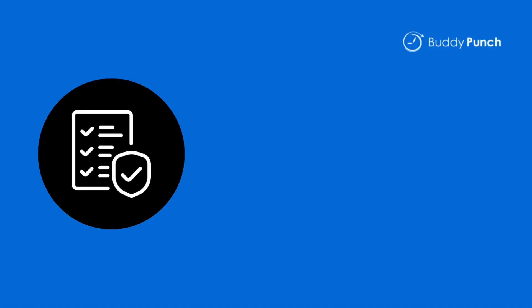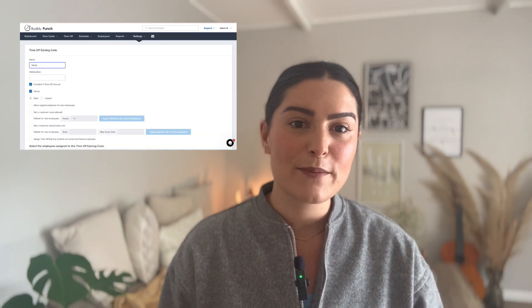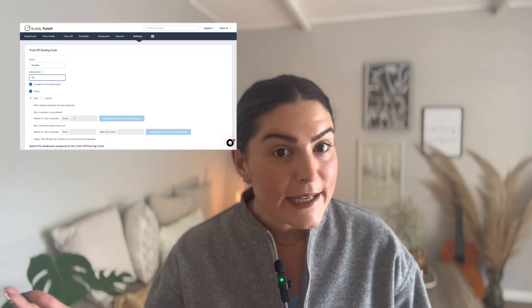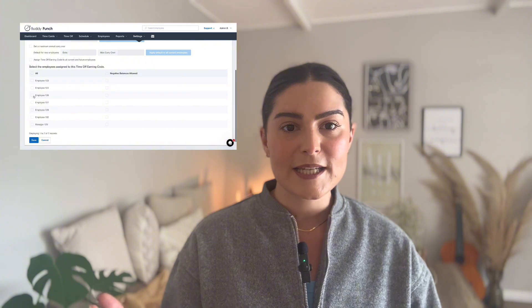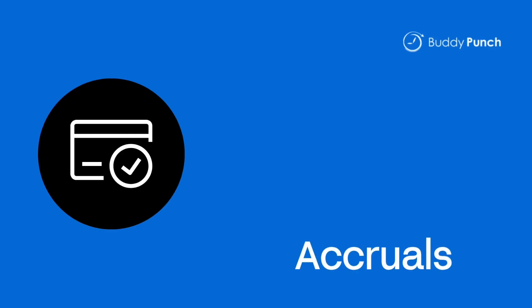Number one: leave policies and earning codes. Let's start with the foundation. You can set up custom leave types such as vacation, sick time, and personal days — you name it. You decide how your team earns it: hourly, per pay period, annually — totally up to you. It's flexible enough to manage your company's vibe, whether you're a small startup or a growing team with multiple departments.